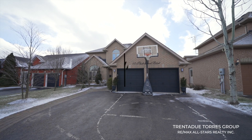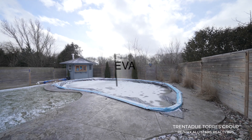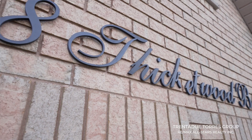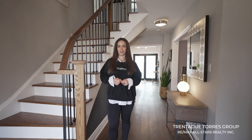The lot comes in at an impressive 50 by 140 feet and backs onto beautiful green space. Classic curb appeal is enhanced by the all-brick exterior, interlocking and professional landscaping all leading up to the upgraded front door. The first impression is of a warm, welcoming and spacious family home.